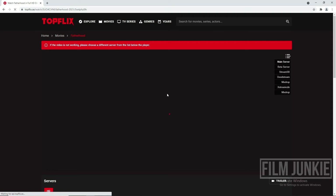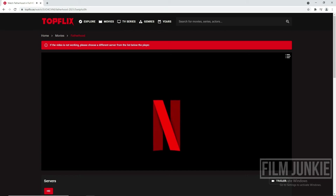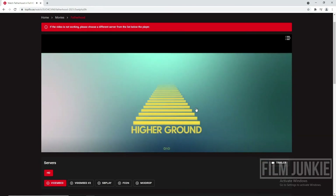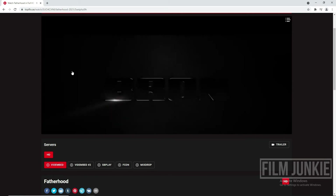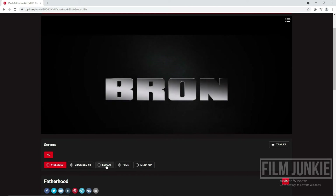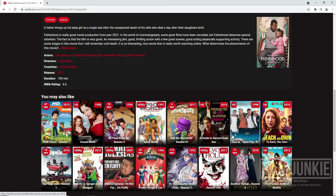Choose a compatible server to play the movie. There was a pop-up — just close it. This site has a lot of movies from different timelines.